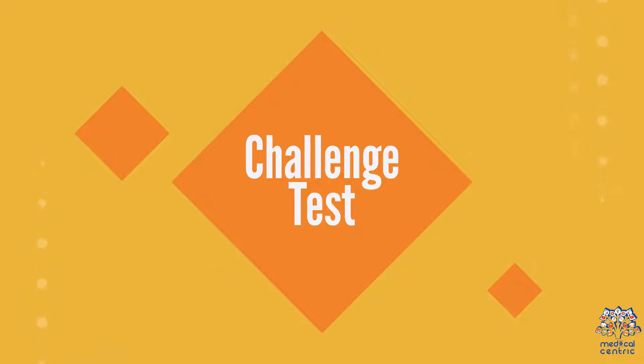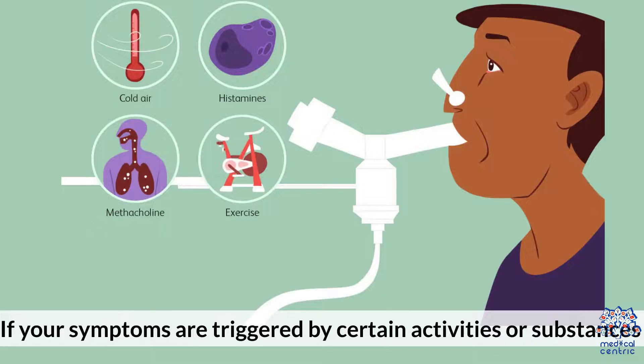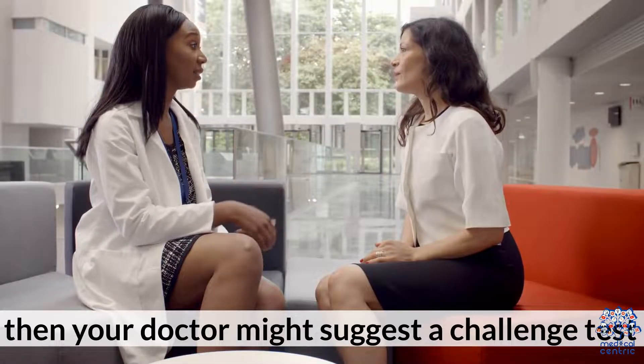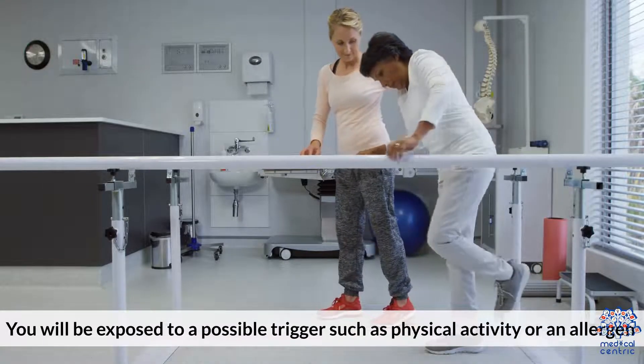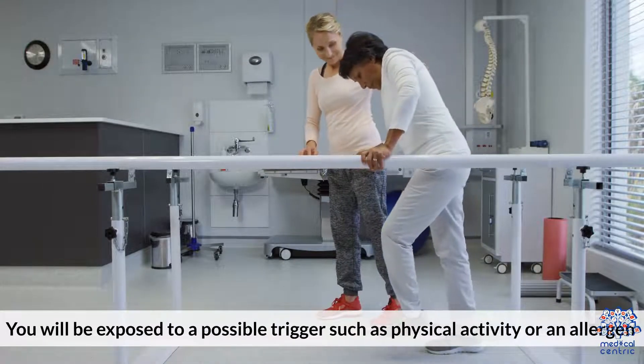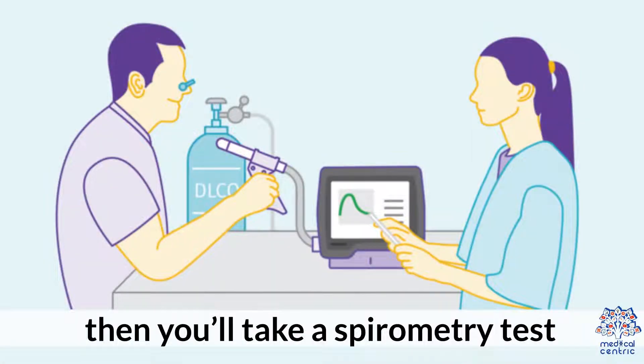Two: challenge test. If your symptoms are triggered by certain activities or substances, then your doctor might suggest a challenge test. You will be exposed to a possible trigger, such as physical activity or an allergen, then you'll take a spirometry test.